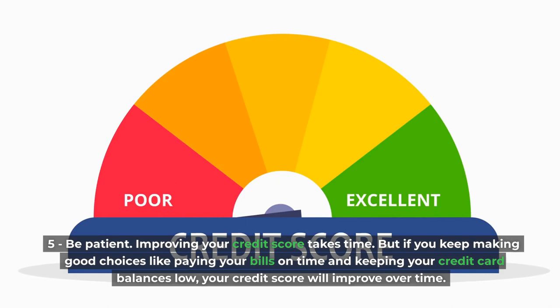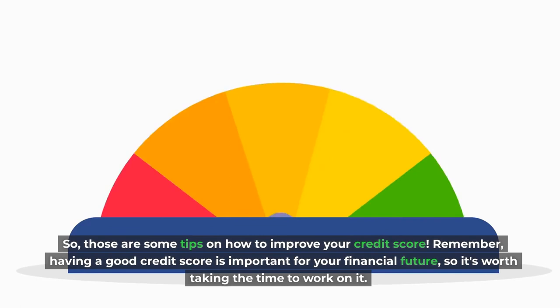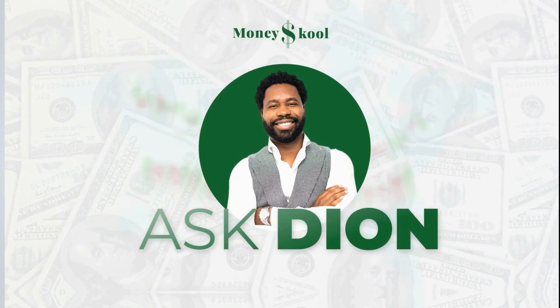Those are some tips on how to improve your credit score. Remember, having a good credit score is important for your financial future, so it's worth taking the time to work on it. That wraps it up for this video. Go ahead and click the like button and keep your questions and thoughts coming in the comments section below. Remember to subscribe to the channel so you can get a notification every time we post videos.